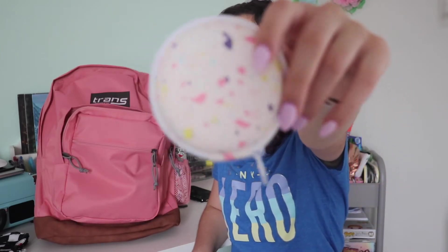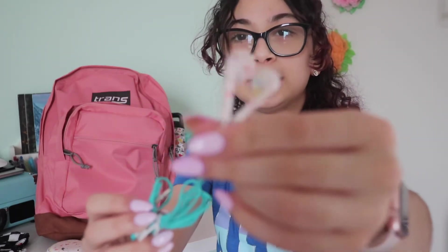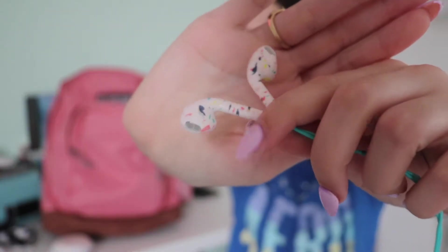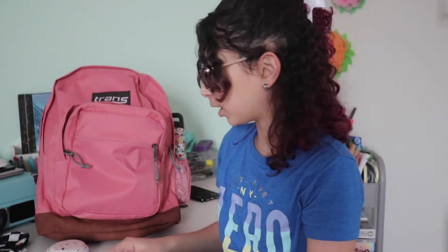I got these headsets in the three to five dollar section at Target. They look like Apple headset dupes but much cuter. They have a coiled cord — I haven't used them yet so I hope they work. Also, chapstick.